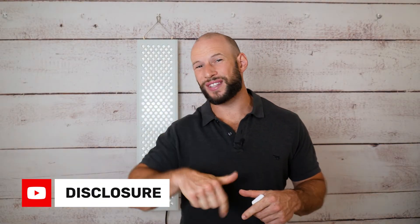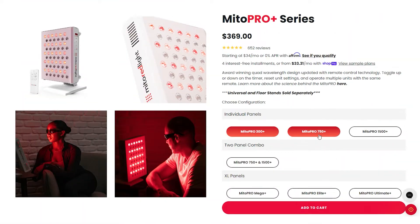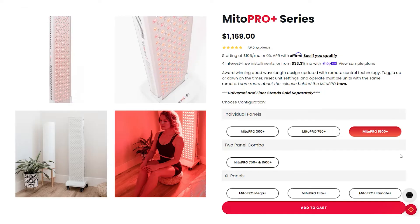I need to mention I am affiliated with this company. That means if you use the discount code or discount link down below, you save but I get a commission. With the new Pro Plus line you have three panels: the 300, the 750, and the 1500, which I have behind me.